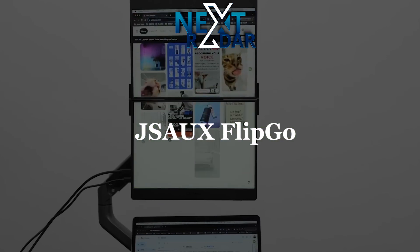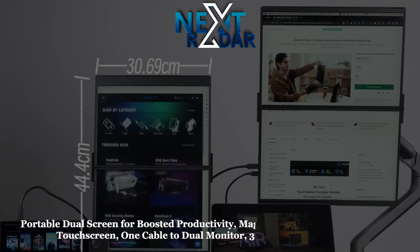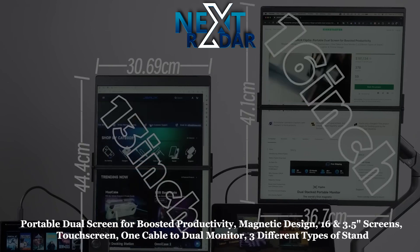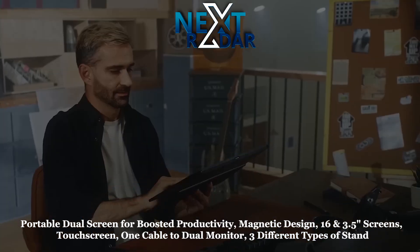JSO Flipgo: portable dual screen for boosted productivity. Magnetic design, 3.5 and 16-inch screens, touchscreen, one cable to dual monitor, three different types of stand.